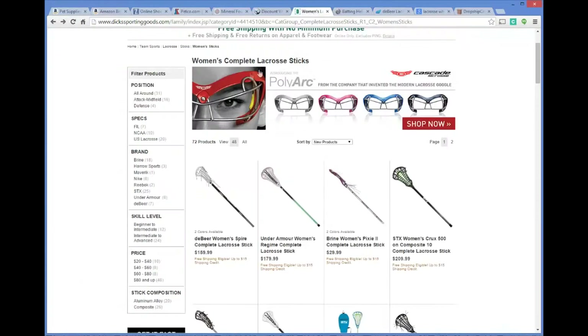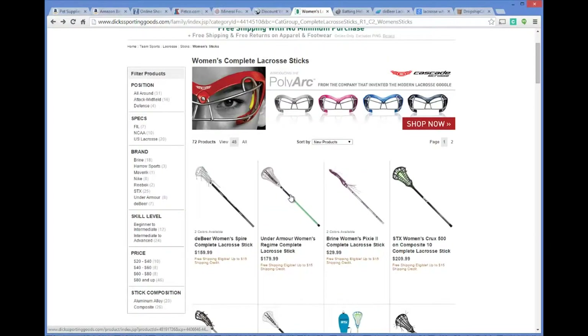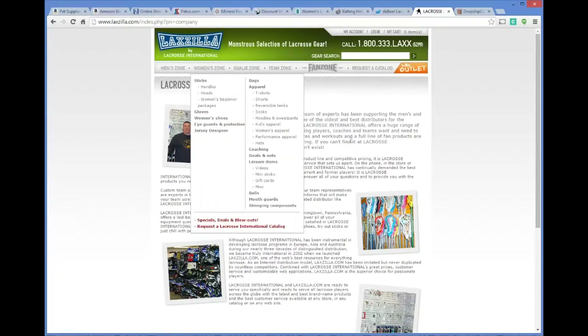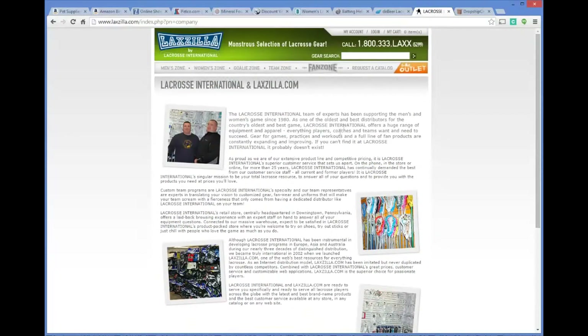At that point you go to Brine and contact them, or go to STX and ask if they offer drop shipping arrangements for their lacrosse equipment, or if they have a wholesale distributor that does. Another approach: in Google, type your niche plus 'wholesale distributors.' For this lacrosse example, up pops a website called Laxzilla, which is a large distributor of lacrosse gear and one of the largest wholesale distributors since 1980 — someone you could contact about drop shipping arrangements.